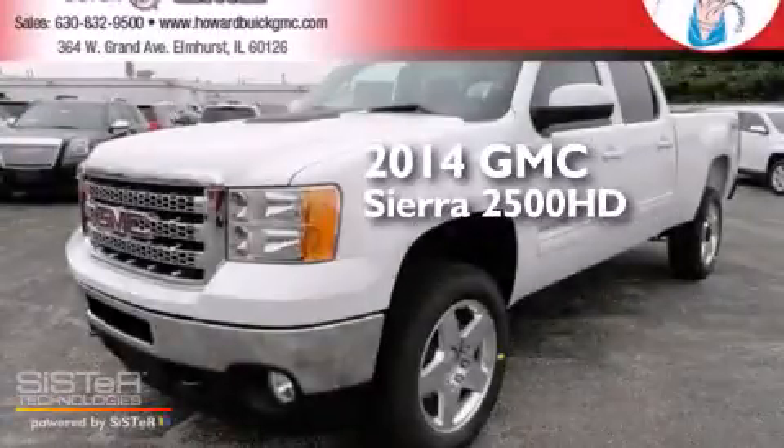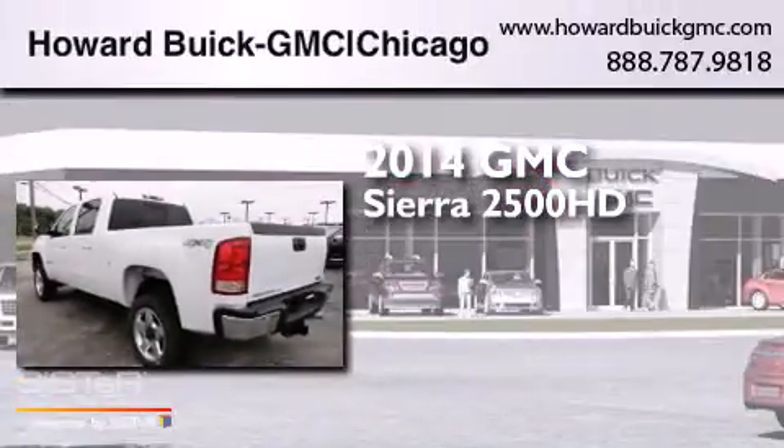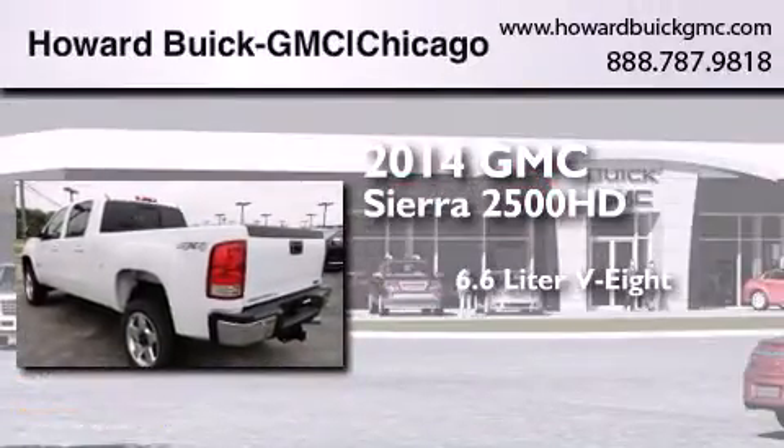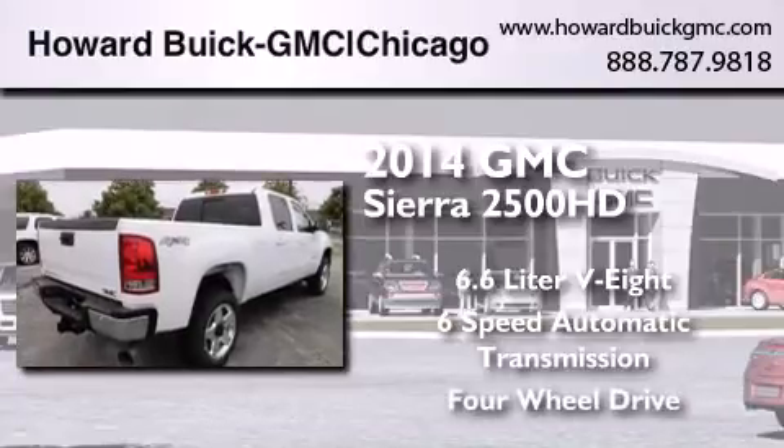This is a brand new 2014 GMC Sierra 2500 HD. It has a 6.6 liter 8-cylinder engine, a 6-speed automatic transmission, and the added capability of 4-wheel drive.